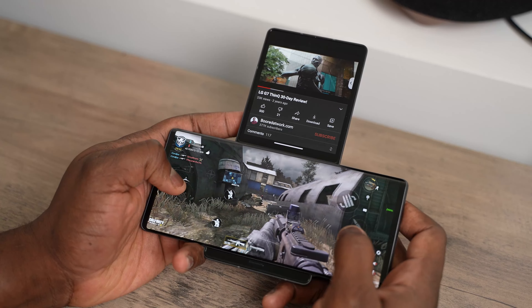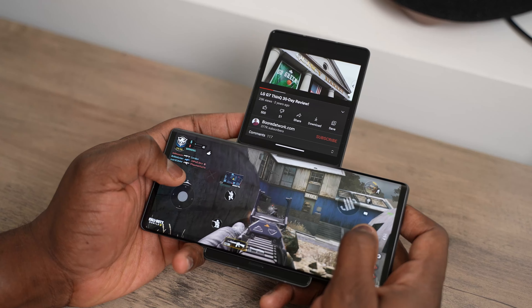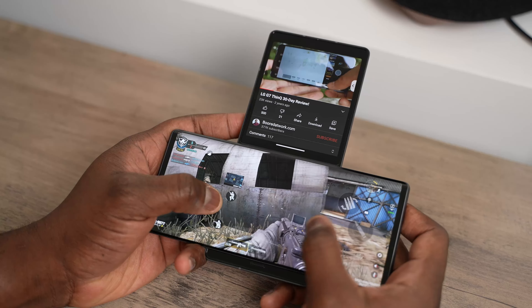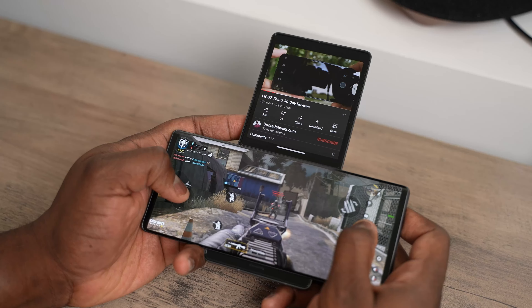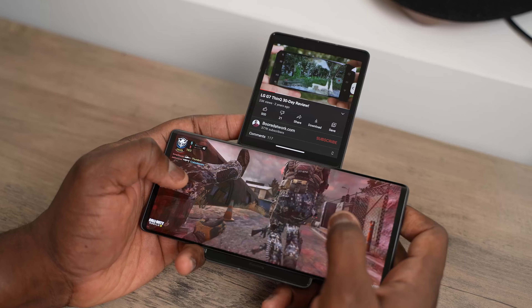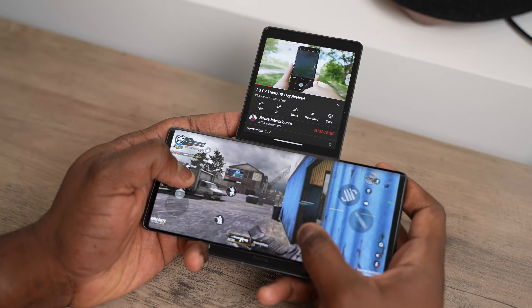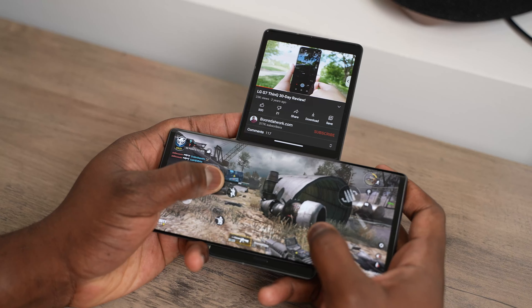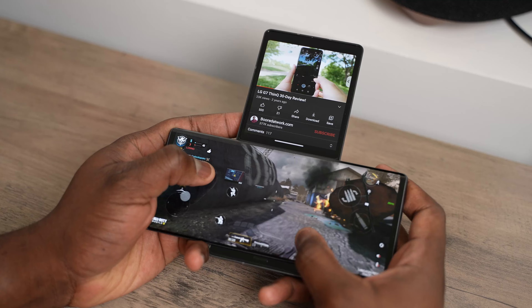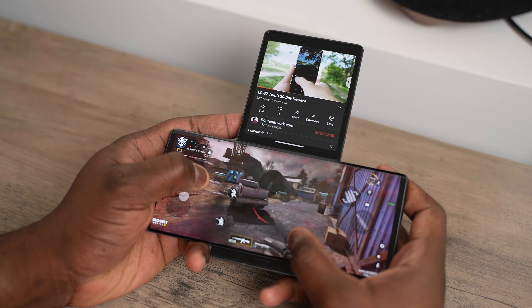It is a fun phone and a nice-looking phone. What I call this device is probably the perfect Uber phone. If you do Uber or Lyft, it's a great device because you can have one screen as your map and still have all the things like your music or other info on the screen below while you're navigating through the streets. But other than that, it doesn't beg for much, and that kind of brings me to where LG ended as a smartphone company.